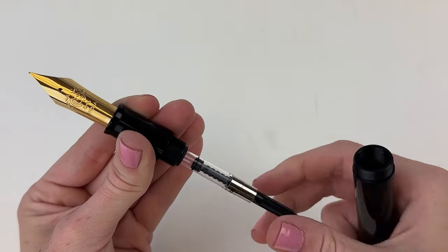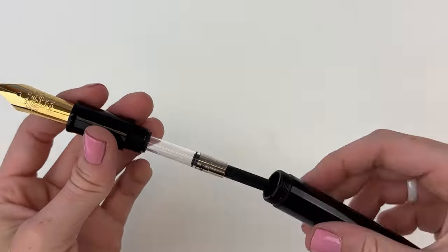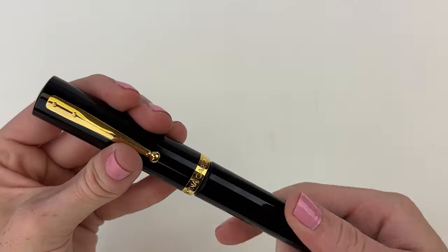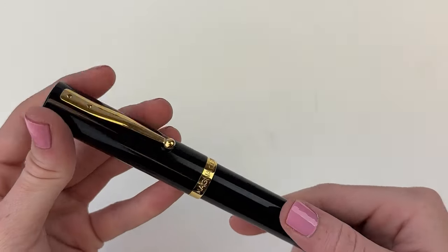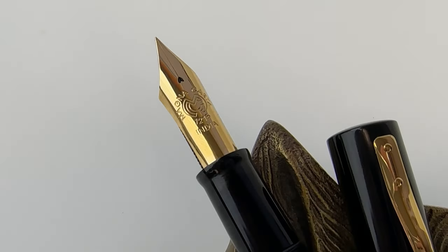That Japanese ebonite paired with the 24 karat gold plated trim and the huge number 10 size in-house Magna Carta stamped nib — with this stellar design that looks great vintage with the classic clip — is actually not that pricey.